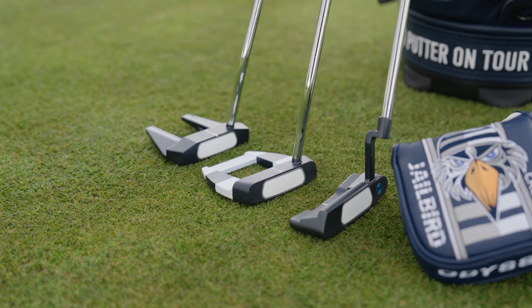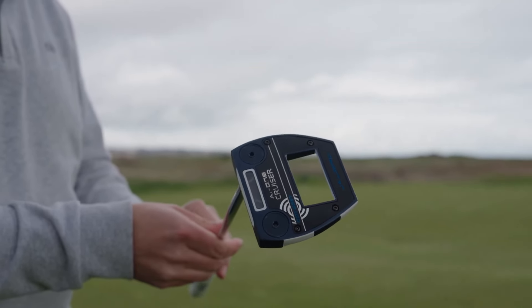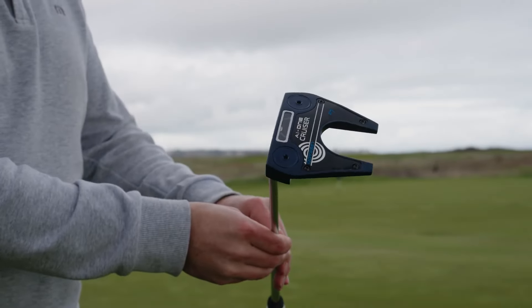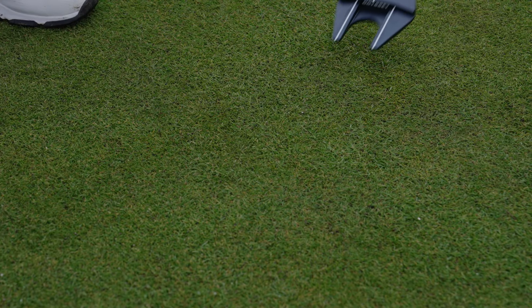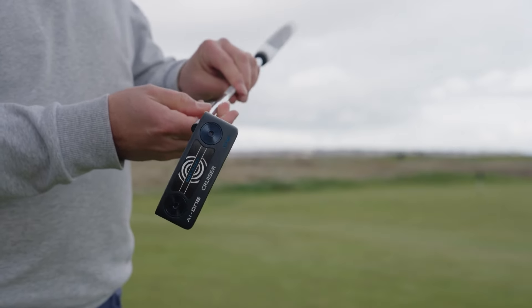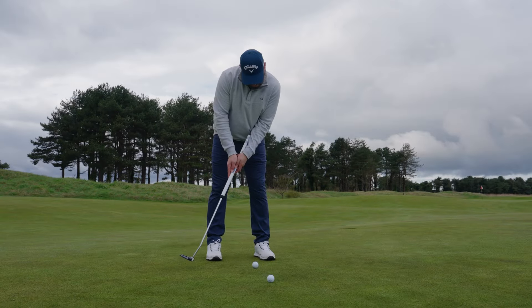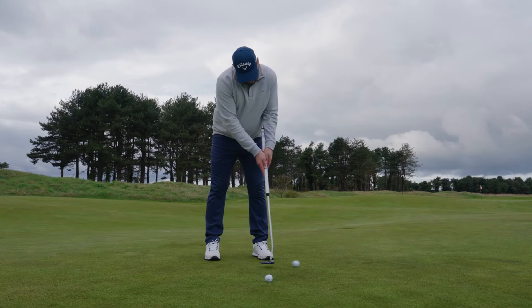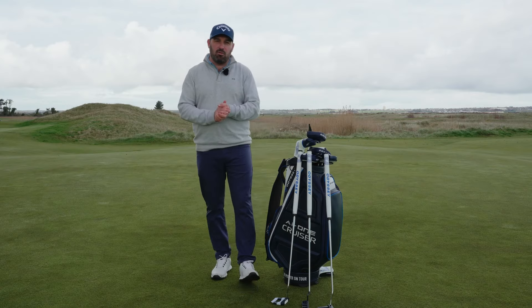We do this in three different head models. We do it in a Jailbird, probably the hottest putter on tour right now. Then we've got a number seven model — a very traditional head shape for Odyssey, very successful, something you will have been familiar with. And then we also have a double wide model. So three different models in the cruiser line. We've also introduced an arm lock model as well as a broomstick. That is the brand new AI1 Cruiser line.